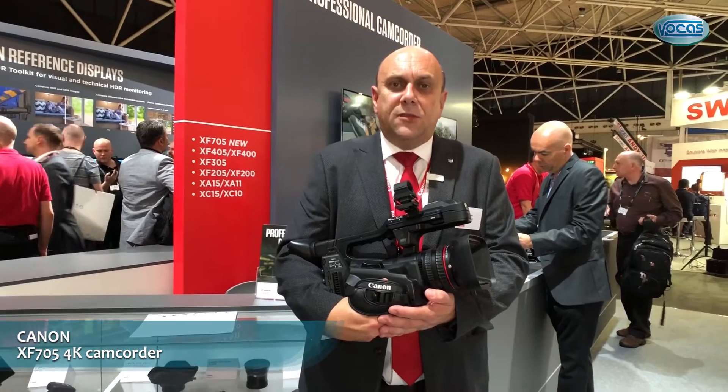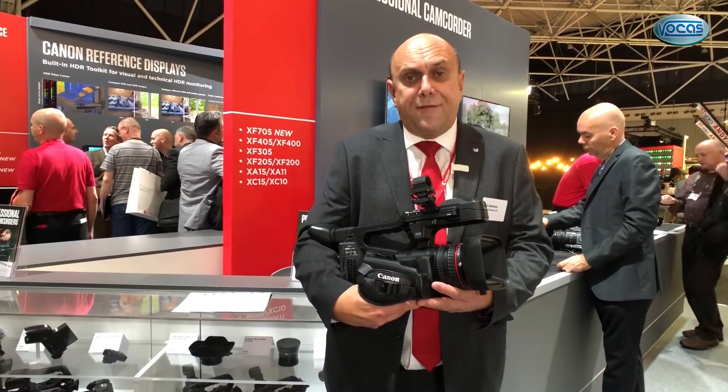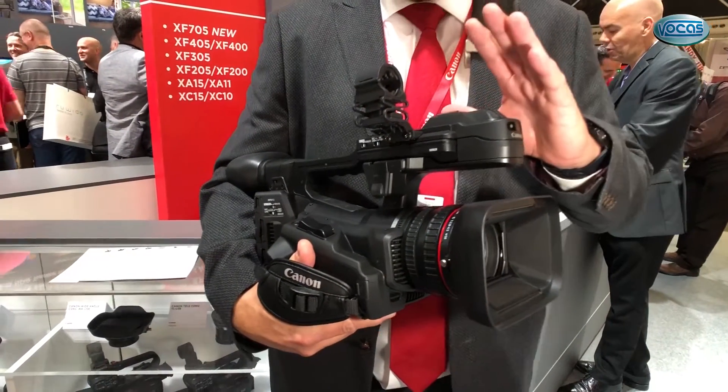Hi, good afternoon and welcome to the Canon stand at IBC 2018. I have here the latest addition to our pro video camera lineup — this is the XF705, the successor to the XF300/305 camera.